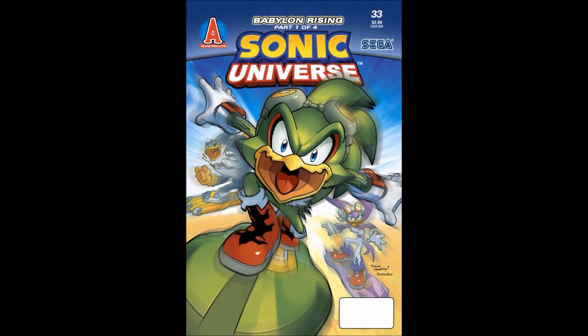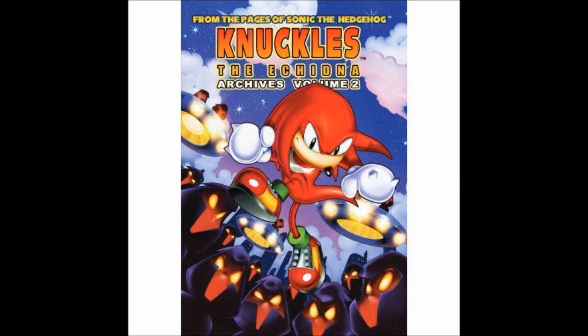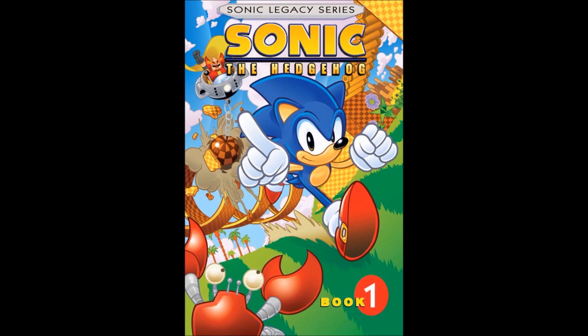The Babylon Rogues are going to be in the next Sonic Universe arc — they're returning. Also, we have a new photo of the Knuckles of the Echidna Archives series, which is going to be re-released. I'm kind of excited about that because there were only around 32 issues and I've never gotten or read them, so I might pick some up. And there's also a photo of Sonic Legacy.